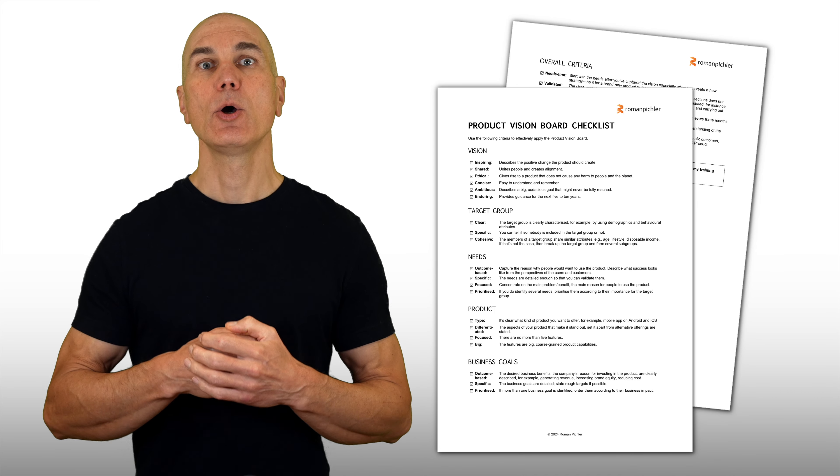Unlike product discovery, strategy discovery is not primarily concerned with determining the right solution, finding the right features, and creating the right user experience. Instead, strategy discovery focuses on the problem space. It explores if a large enough group of people has a big enough problem that can and should be addressed. Strategy discovery therefore sets the scene for product discovery.